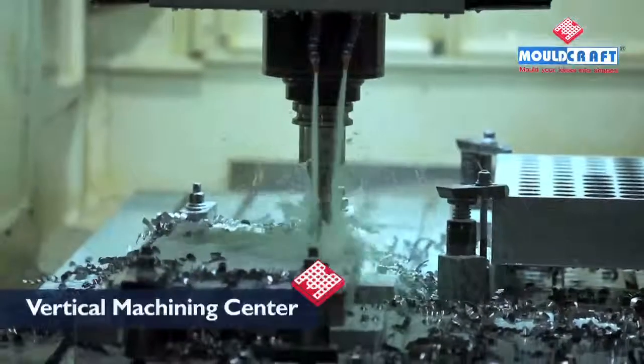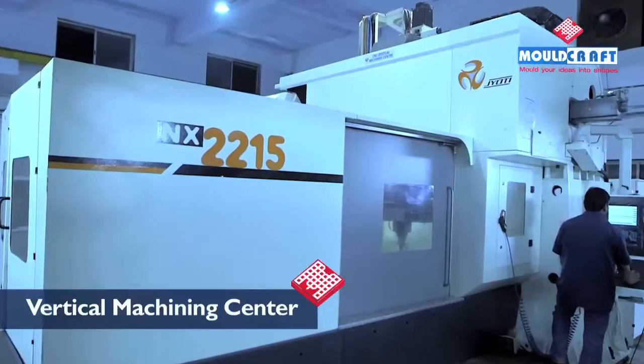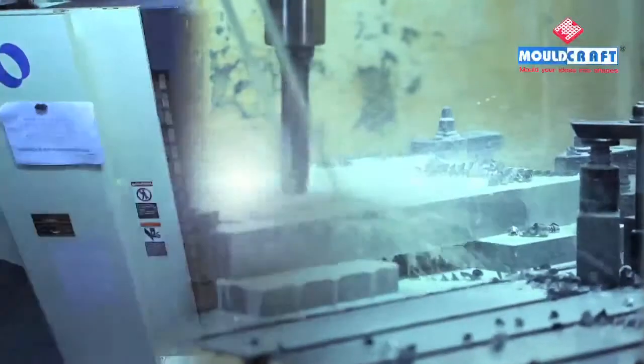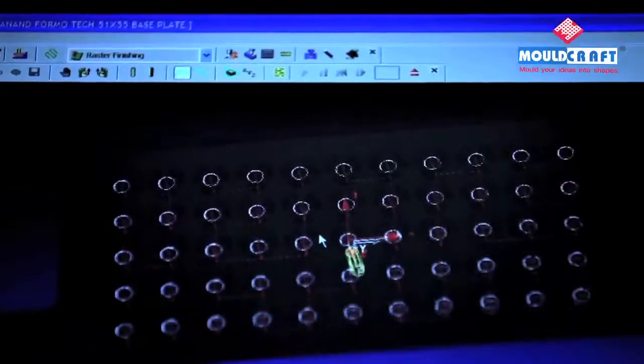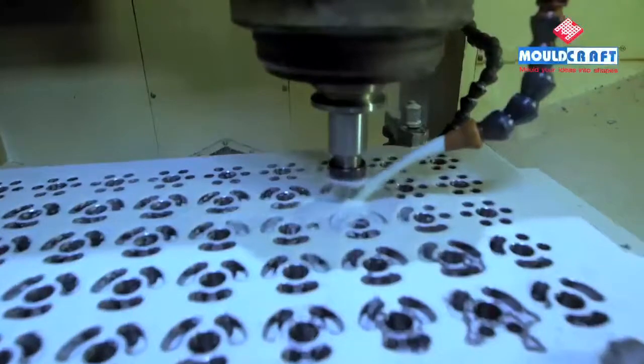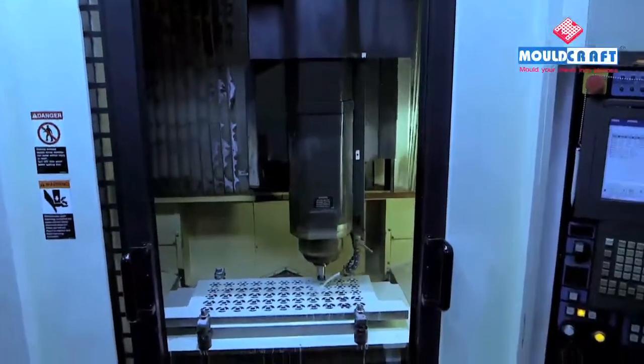We have reduced process time by adopting the double column BMC NX2215 and Makino S56. Integrated with Delcam software, speedy work of boring, drilling and profile machining is done using Sandvik tooling.